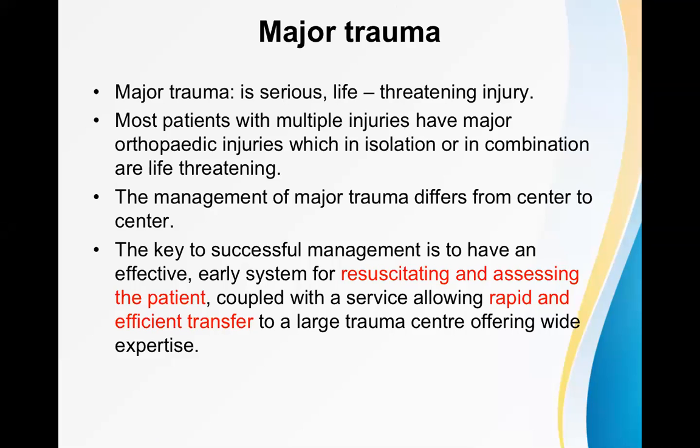Major trauma is a serious life-threatening injury. Multiple bones may be fractured, multiple internal organs may be injured. The same patient may have head injury, pneumothorax or hemothorax, spleen or liver rupture, or pelvic bone fracture. Hypovolemia or hemorrhagic shock can occur, and lots of other complications can happen. Most patients with multiple injuries have major orthopedic injuries which, in isolation or in combination, are life-threatening.